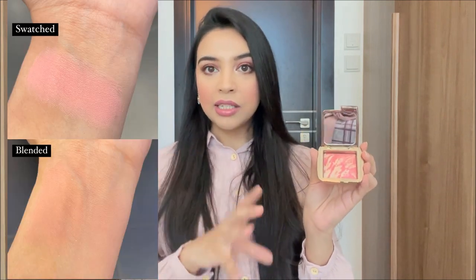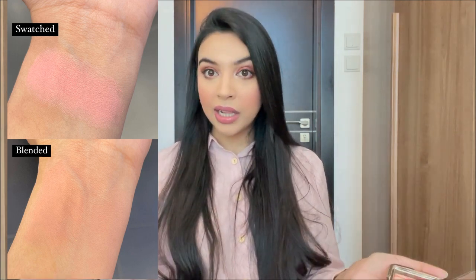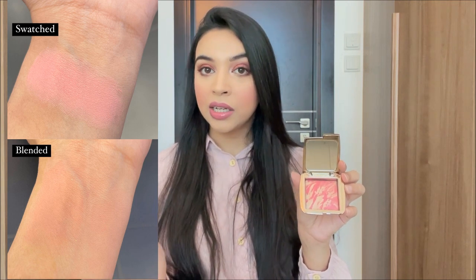The next blush is one I wear to weddings because it gives my skin such a pretty glow while also giving color. I'm talking about the Hourglass blush — the packaging is so pretty, it makes you feel so luxurious. The shade is Diffused Heat. It looks so pretty on the skin because it has a highlighter mixed into it — not a very blinding highlighter, but shimmer particles, so I don't feel like I need an extra highlighter when I'm using this.